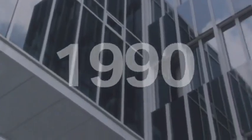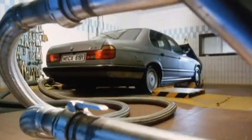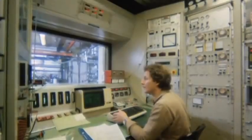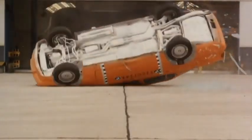In 1990, the BMW Group Research and Innovation Centre, or FITS, opened its doors — a unique project in Europe. BMW's engineers research new standard security features every day. Measuring and developing processes support the active and passive safety in all new BMW vehicles.